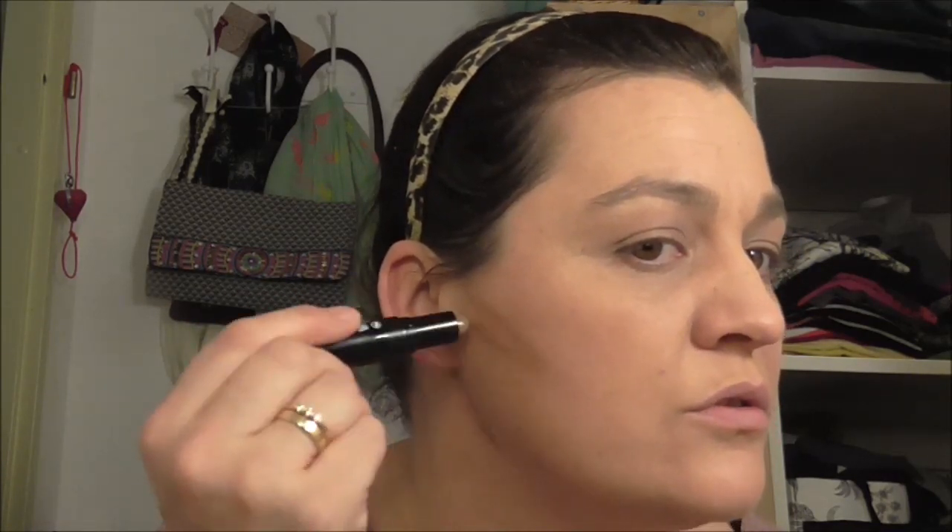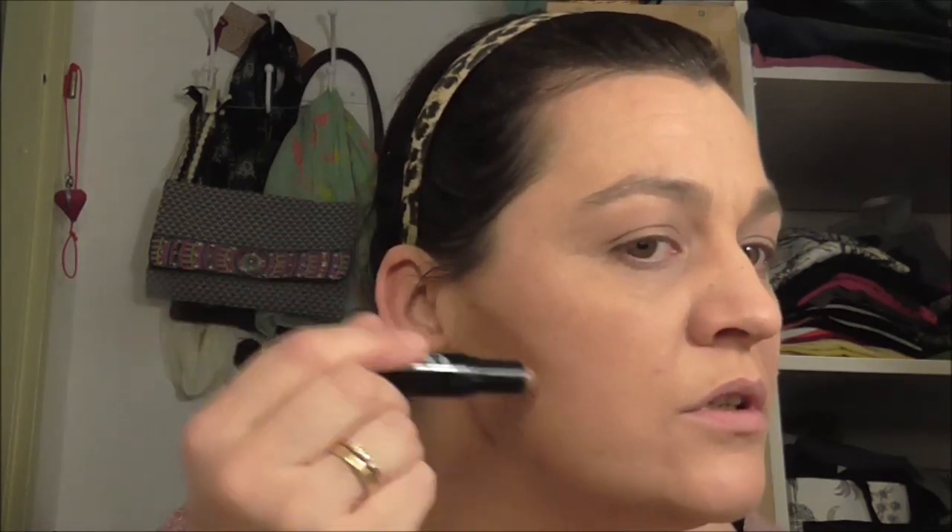Je blendt hem heel makkelijk uit merk ik. Maar wat ik ook merk is dat het vrij snel een beetje verdwijnt. Je moet een beetje een soort driehoekje creëren, ook hier, hier wat breder en dan ga je wat dunner eruit. Dus een driehoekje zo, en hier ook een driehoekje. En dan heb ik hier wat gedaan en hier wat gedaan, en dat ga ik gewoon blenden. Want blenden is de key, dat weten jullie nu wel.